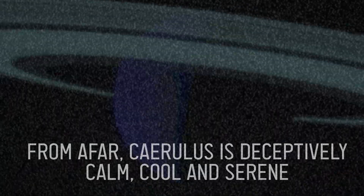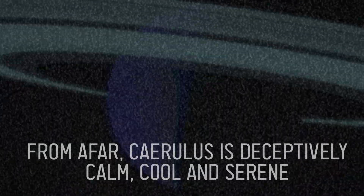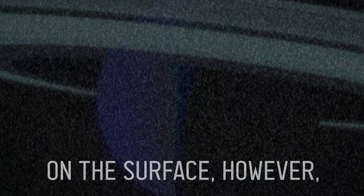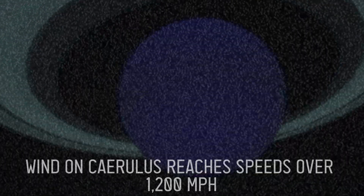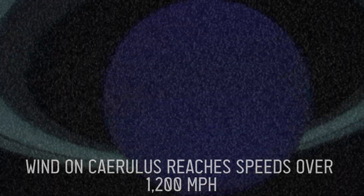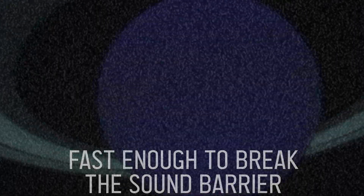From afar, Chirulis is deceptively calm, cool, and serene. On the surface, however, the planet is plagued by intense weather. Winds on Chirulis reach speeds over 1,200 miles per hour — fast enough to break the sound barrier.